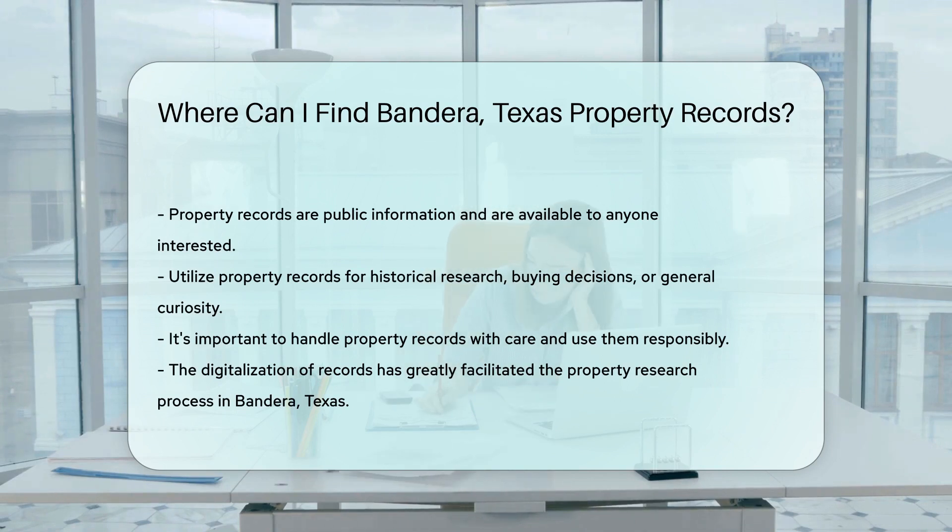Remember, property records are public, but they're also precious. Treat them with respect and use them wisely — whether you're a history buff, a prospective buyer, or just plain curious.